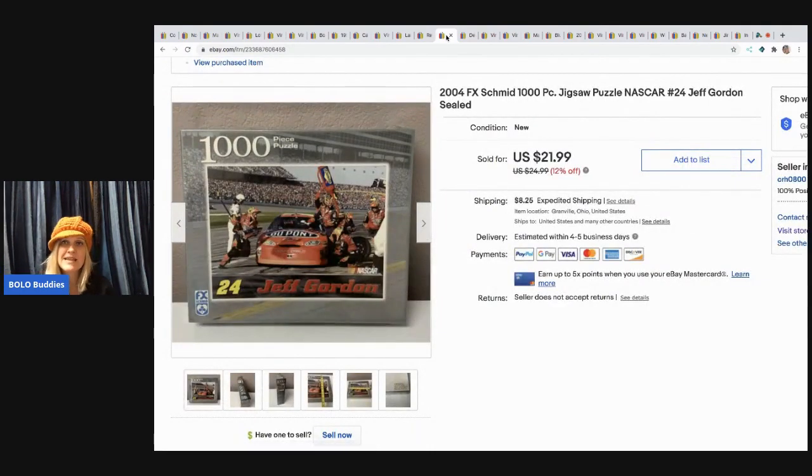The next item I sold is this NASCAR 1,000-piece jigsaw puzzle — sealed. I really thought this was going to be a long tail item but it sold fairly quickly. Sold it for $21.99, got it at a garage sale for a dollar, and the buyer paid shipping.